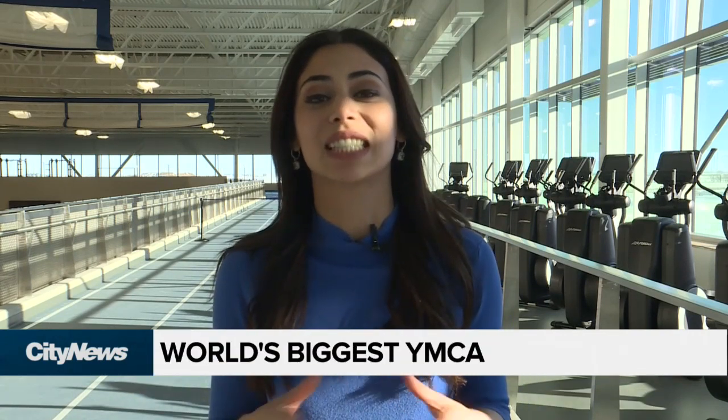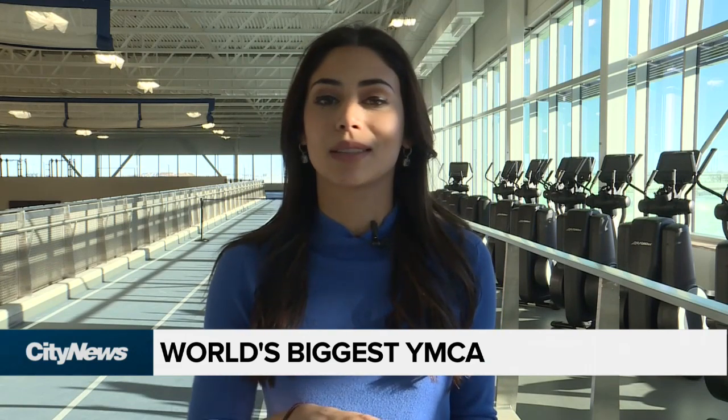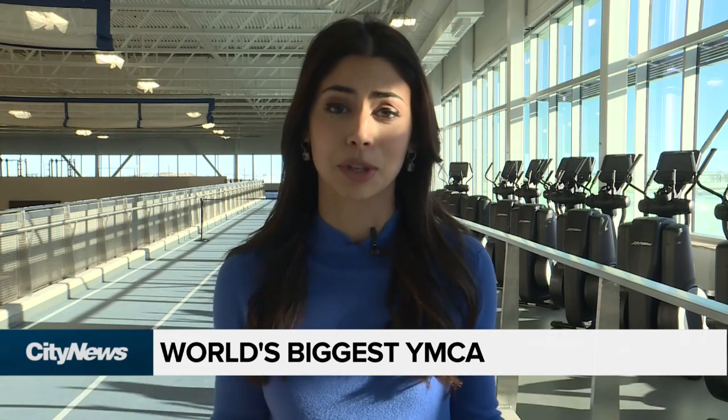Hey there. Don't mind me. I'm just running on this 200-meter track here at the brand new YMCA in the community of Seton. This doesn't actually open to the public until January 14th, but people are coming here to take tours before it opens, and I need to show you that because it is just so beautiful.